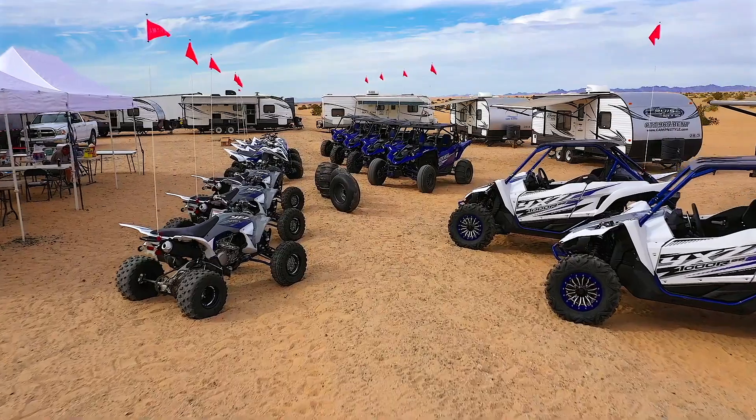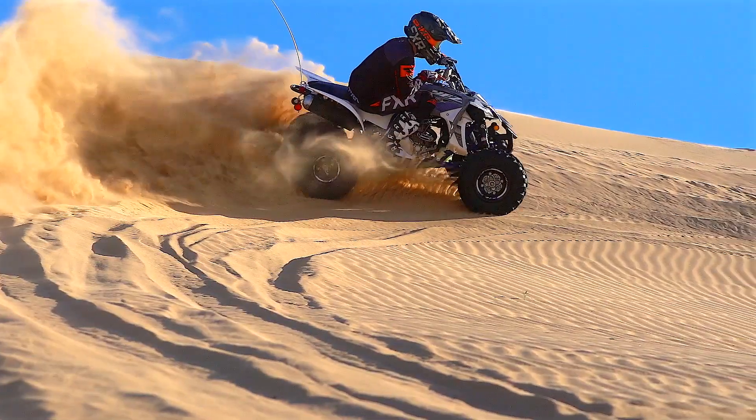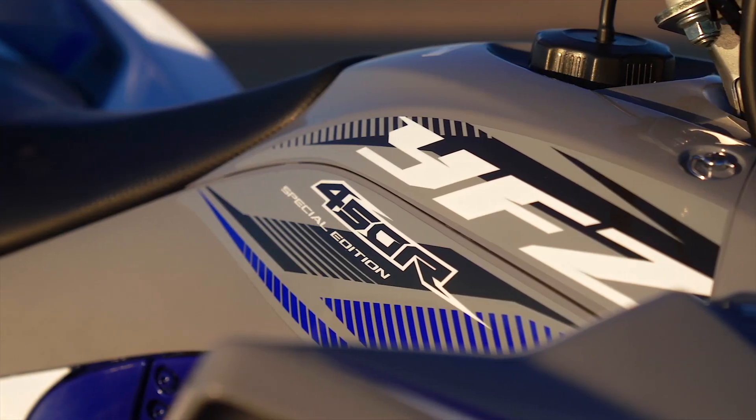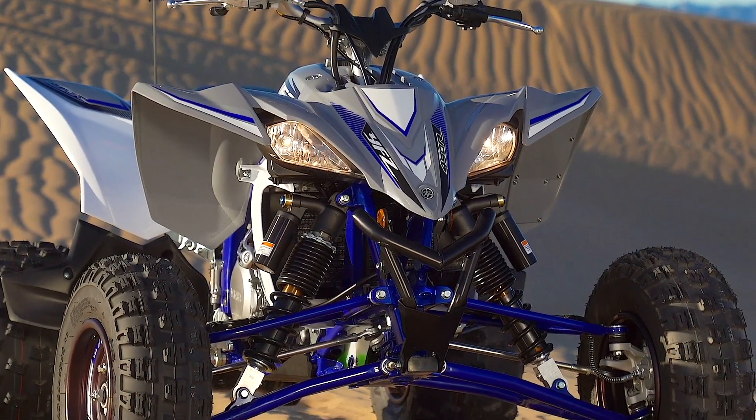The sport ATV market has all but disappeared. At one point it was booming, but now it's just barely holding on, and in reality it's thanks to Yamaha that it's holding on at all. Yamaha is the only manufacturer making sport ATVs right now. Luckily, their current offerings — the Raptor 700R and the YFZ 450R — are still excellent ATVs that offer impressive capabilities and performance.